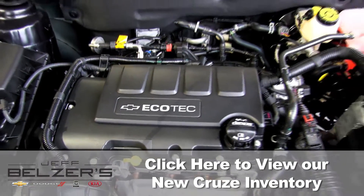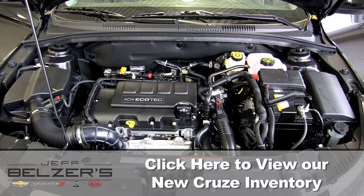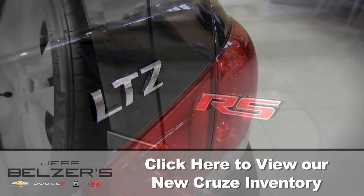What's more, the all-new standard 1.4-liter turbo engine gives you a balance of efficiency and power to go the extra mile and hug every corner along the way. It's the 2016 Chevy Cruze — with everything this smartly designed sedan has to offer, Cruze is way beyond the everyday drive.